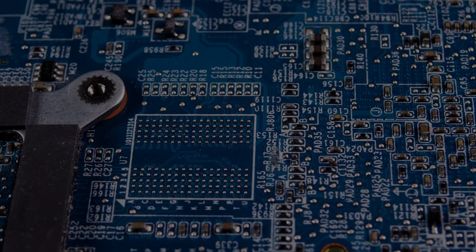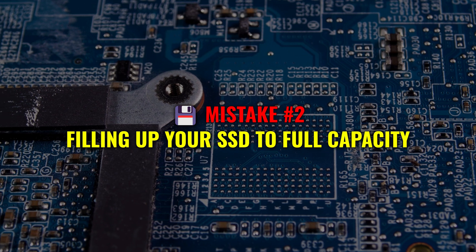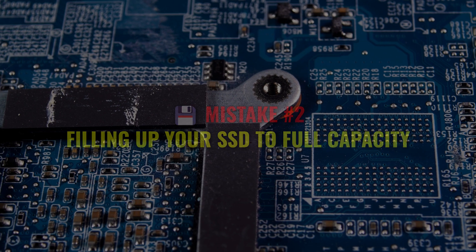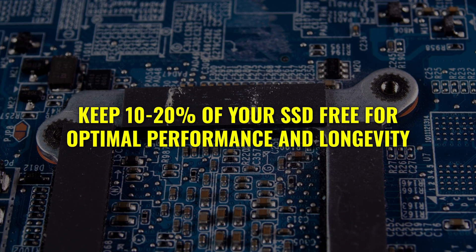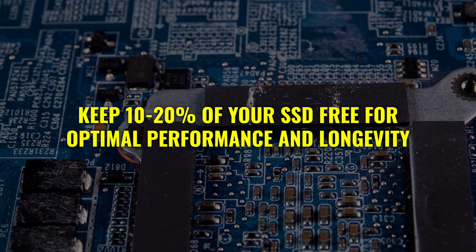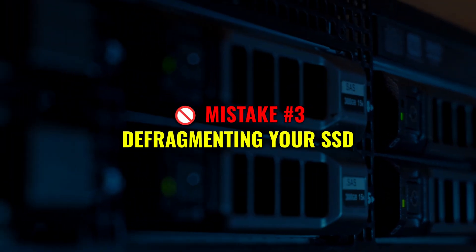Here's a big one: filling your SSD to the brim. You might think, 'Hey, I paid for all this storage, I'm gonna use it,' but overloading your SSD can slow it down and shorten its lifespan. Always aim to keep 10 to 20 percent of your SSD free for optimal performance and longevity.